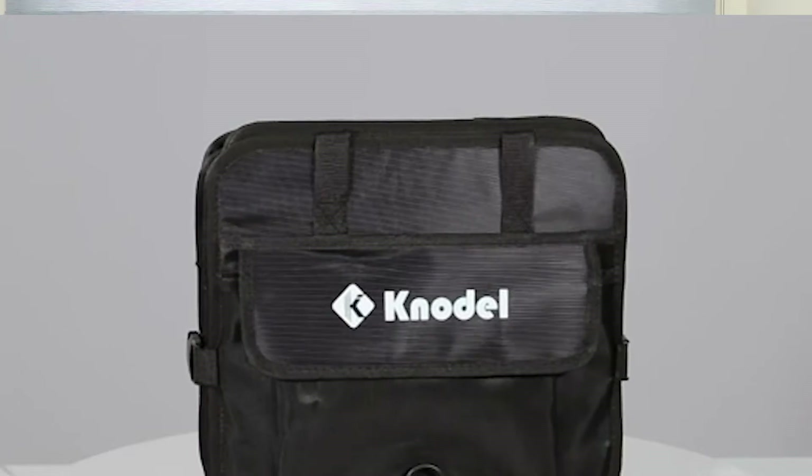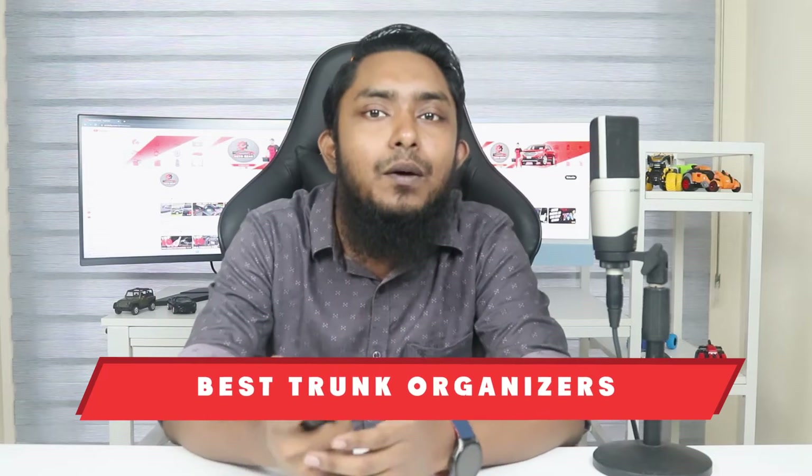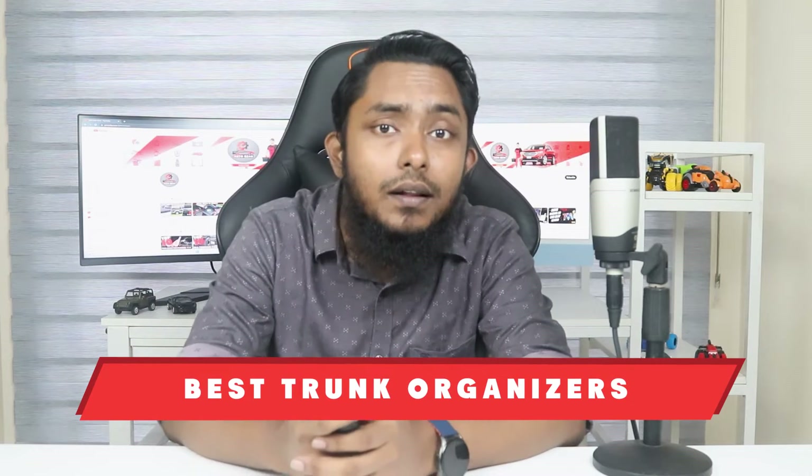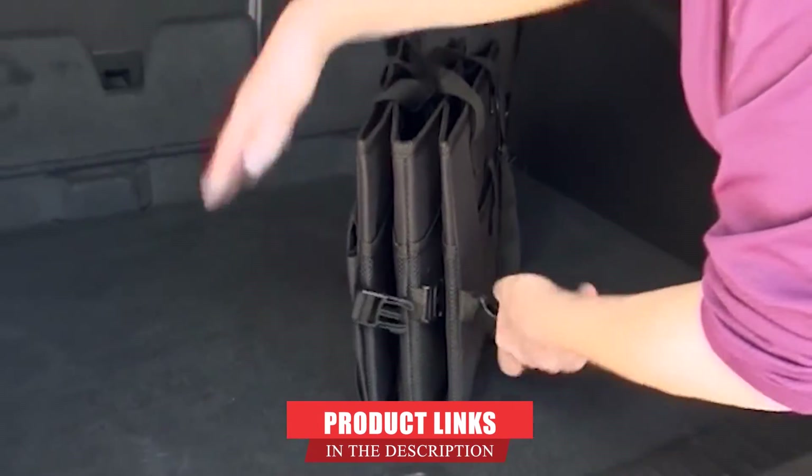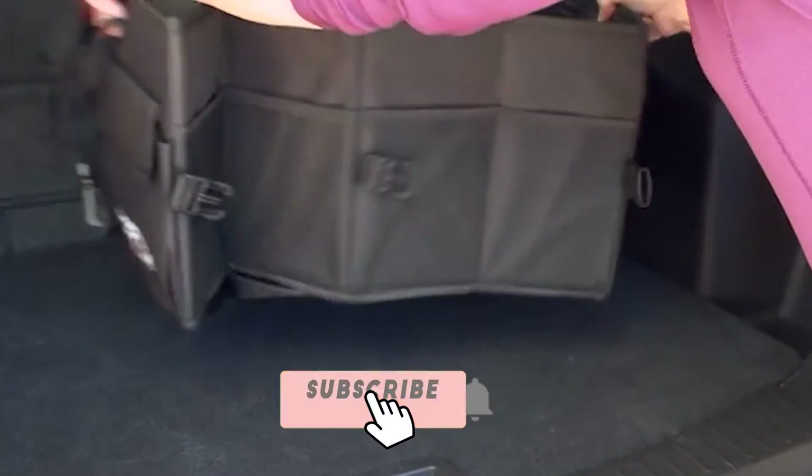Everyone's organization needs are different, so we researched the best trunk organizers on the market, evaluating each on size, material, weight capacity, durability and versatility. Here are the best trunk organizers for any vehicle or organization style.